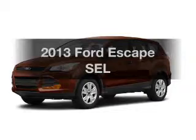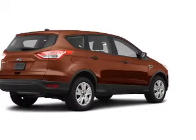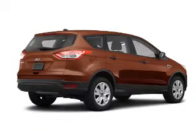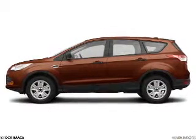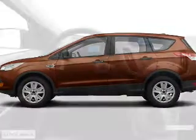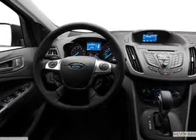Imagine yourself in this 2013 Ford Escape — everything you need under one roof with this great vehicle. The powertrain includes front-wheel drive with an efficient four-cylinder engine driven by a six-speed automatic transmission. The anti-lock braking system will keep you safe on the road, and memory settings make for a more comfortable ride.